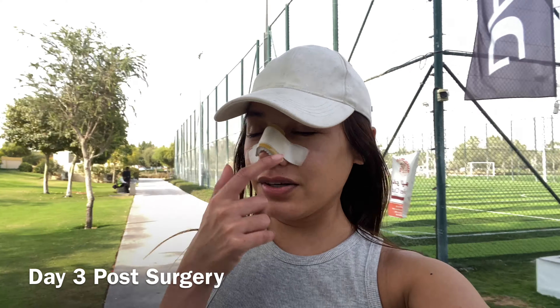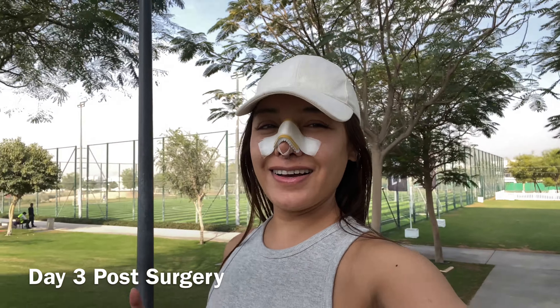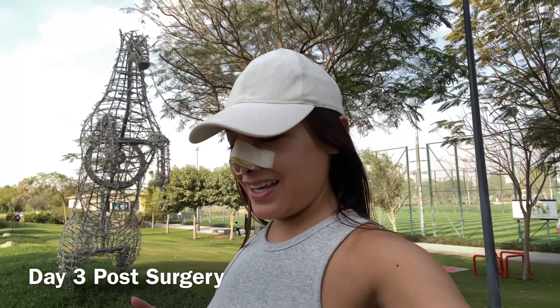So today is the third day post-op of my rhinoplasty here in Dubai. So far so good — just a little bit sweaty around this area and here too. I had medicine and a nice meal for myself. And then the doctor told me to go for a walk for my blood circulation. So here I am walking around the house area, and I'm going to get some groceries. So let's go.